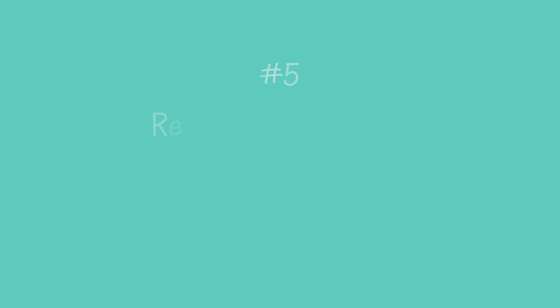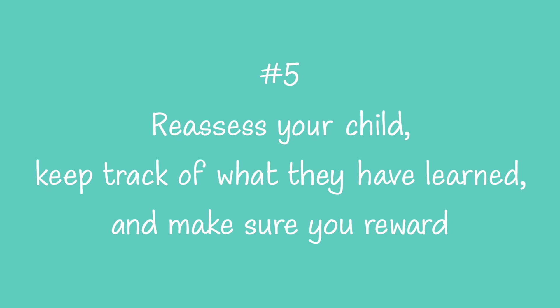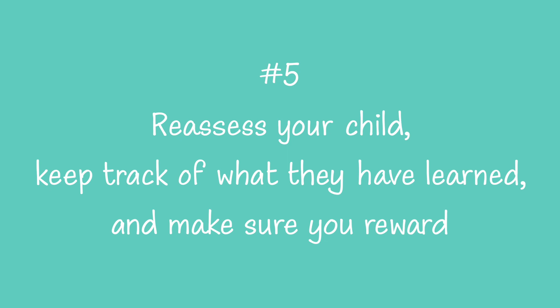Last of all, number five: reassess your child. Keep track of what they have learned since you first started and make sure you reward them. Instead of making your only goal 'learn all the facts,' start small and give them an easier-to-reach goal in the beginning. The reward might be something as simple as going out, having a friend over, or using money as motivation — in our house we use stickers. Learning multiplication facts now is going to save them lots of headaches down the road, because they're going to use it all the time in middle school and high school, and in all their fraction operations as well.